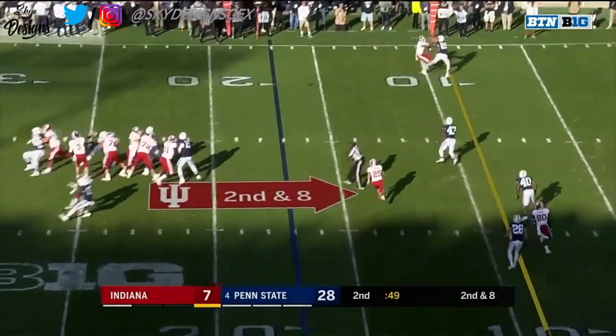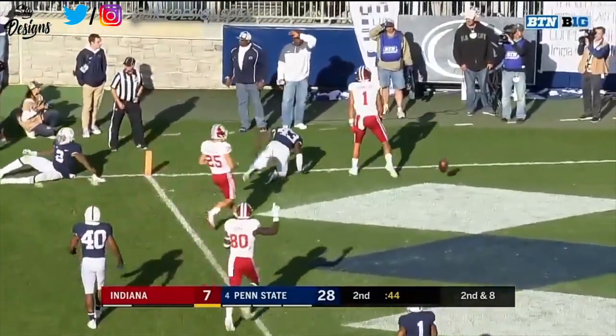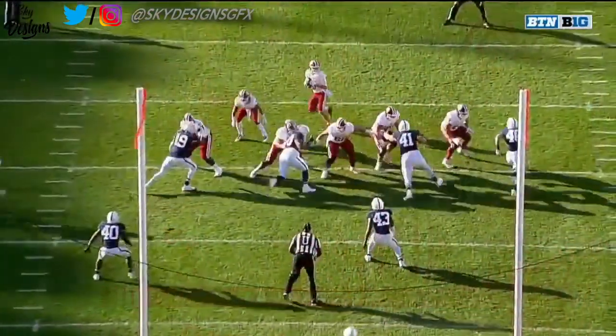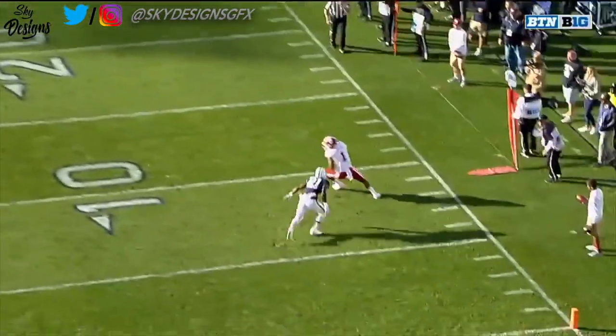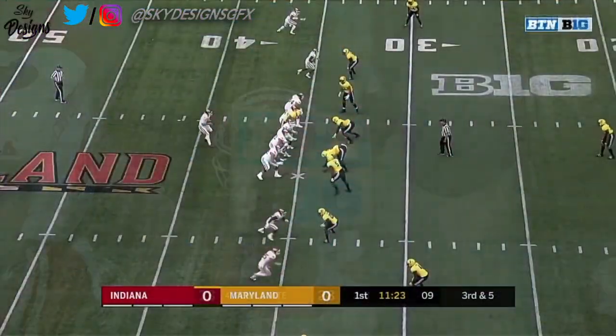It's Peyton Ramsey this time to throw it, and he's got Cobbs — Simi Cobbs is in — touchdown Indiana! Against man coverage and it's executed right, you can't defend that. A back shoulder throw right on the third and five.